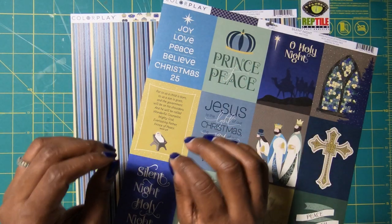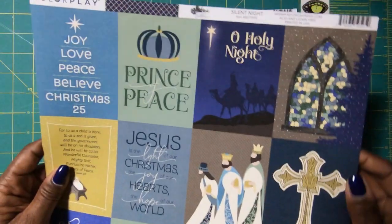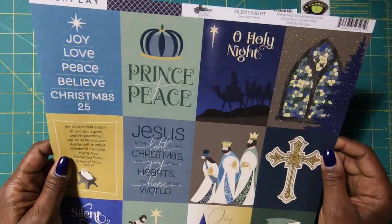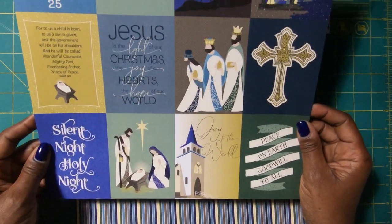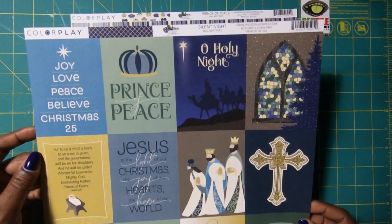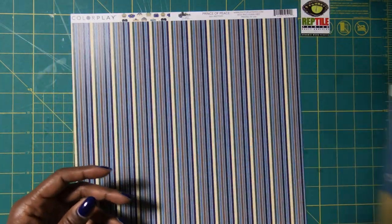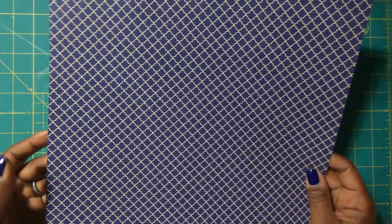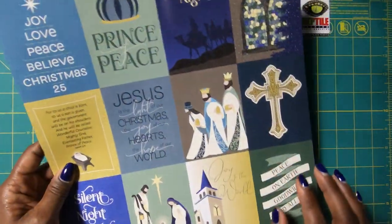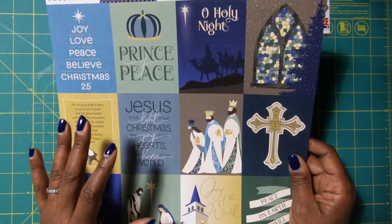This sheet is absolutely gorgeous and it is by Color Play — it's called Silent Night. I'm just going to scroll it so you can see all of the beautiful goodness on this sheet. And then when you flip it over, you've got this wonderful navy blue. So if you want to use the navy blue side to make something, you can pop it up with one of these beautiful cut aparts — that's just going to be fabulous.